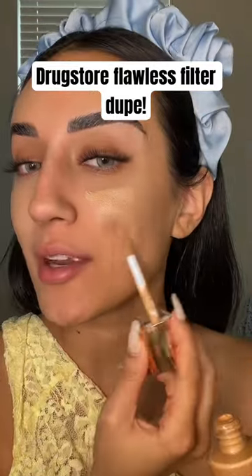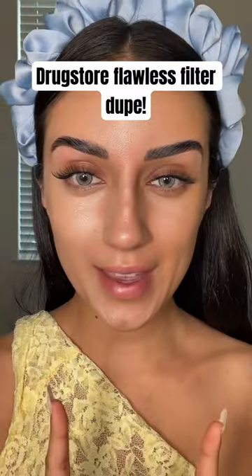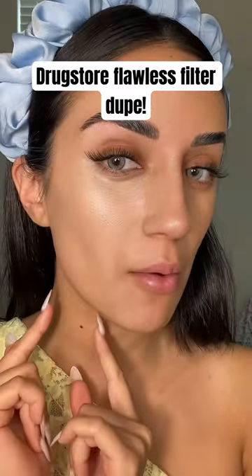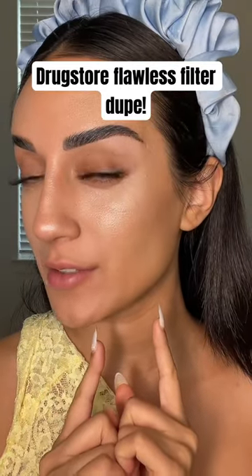Now taking the Charlotte Tilbury Flawless Filter, I'm going to apply it on to the other side. Here is both sides blended out. I know that the Maybelline side is also a BB cream, so you can definitely see more coverage on this side versus the Flawless Filter.